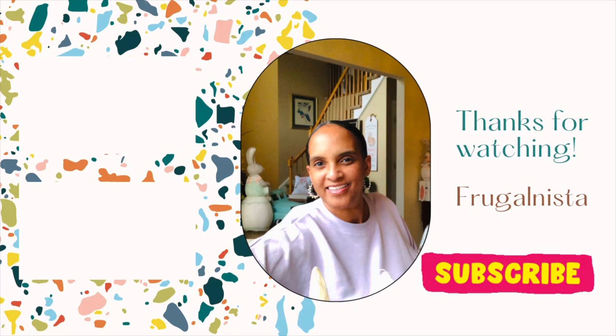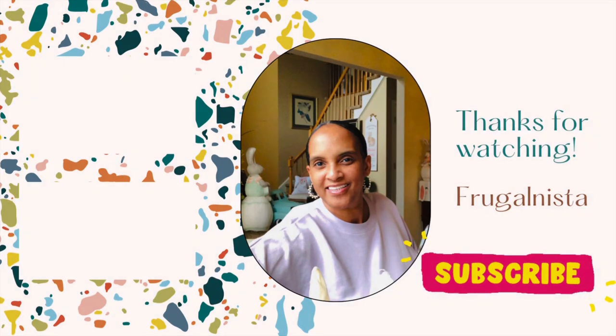Subscribe to my channel and see what I am going to do with stools in my kitchen. Bye, guys!